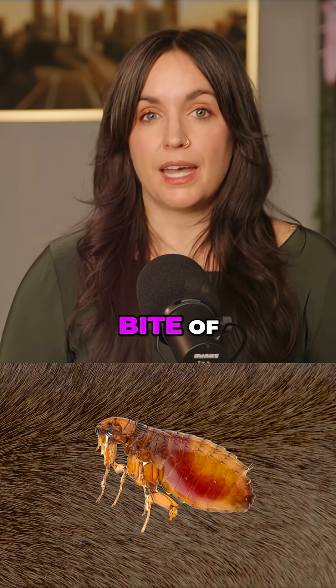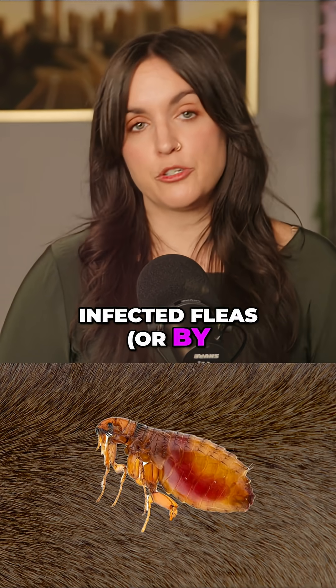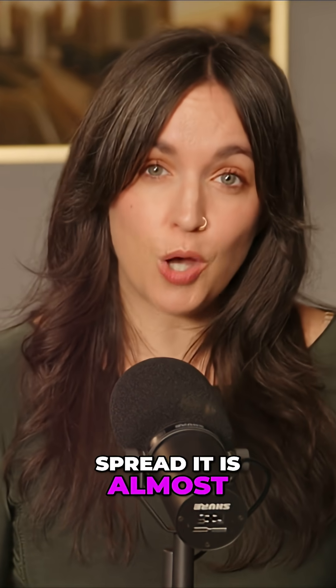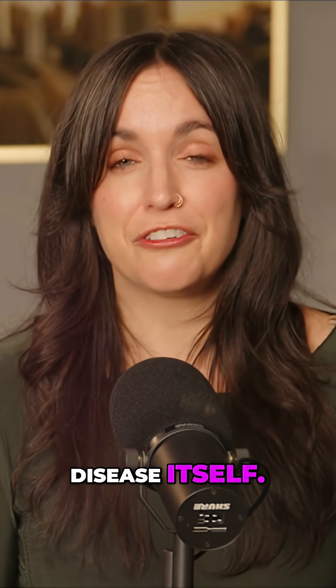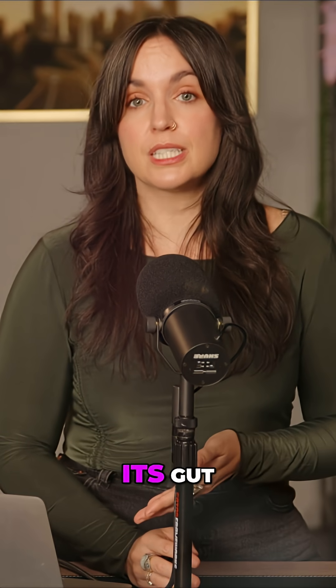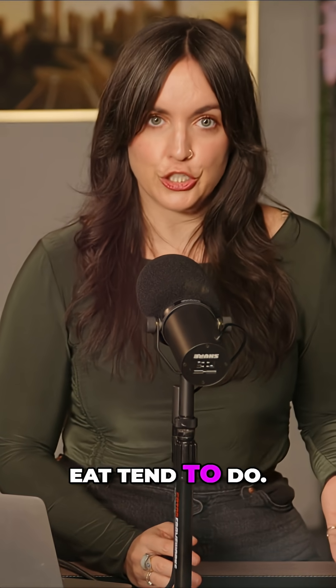Bubonic plague is spread by the bite of infected fleas, or by direct contact with infected fluids, and the way fleas spread it is almost as gross as the disease itself. Normally, when a flea bites, the blood from its victim just goes into its gut, the way things we eat tend to do.